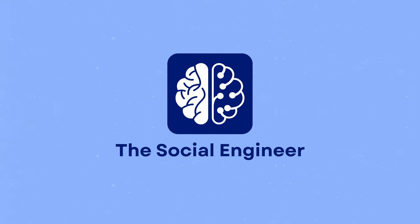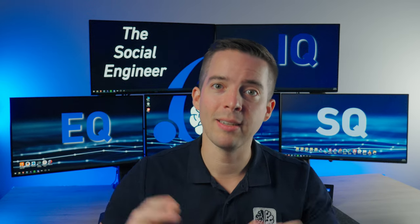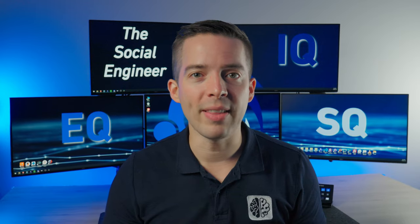Back with another productivity hack, which is leaving things the way you want to find them in the future. What do I mean by this? Future Nelson wants to come into my office here where I'm recording and not have to do anything to get it into recording mode. I don't want to have to do a bunch of setup — move chairs around, move things, clean off the desk.